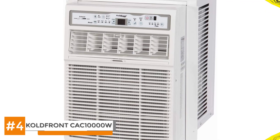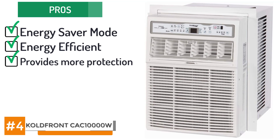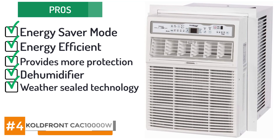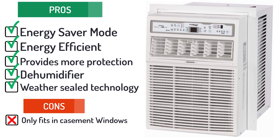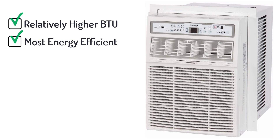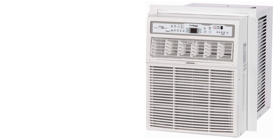Here are some of the pros: it can work on energy saver mode, it's very energy efficient with its high 10.4 SEER, it provides more protection against the growth of algae or moss, its inclusion of a dehumidifier helps free your room from any moisture, and it comes with weather seal technology that allows for an easy setup. However, the cons are that it can only fit casement windows and cannot be installed in any space that slides up. The bottom line: this model has a relatively higher BTU, making it the most energy efficient model in this review. It also has the ability to cool extremely large rooms ranging from 400 to 450 square feet. Although this makes the model slightly expensive, the plethora of features it promises makes it definitely worth a few extra bucks.